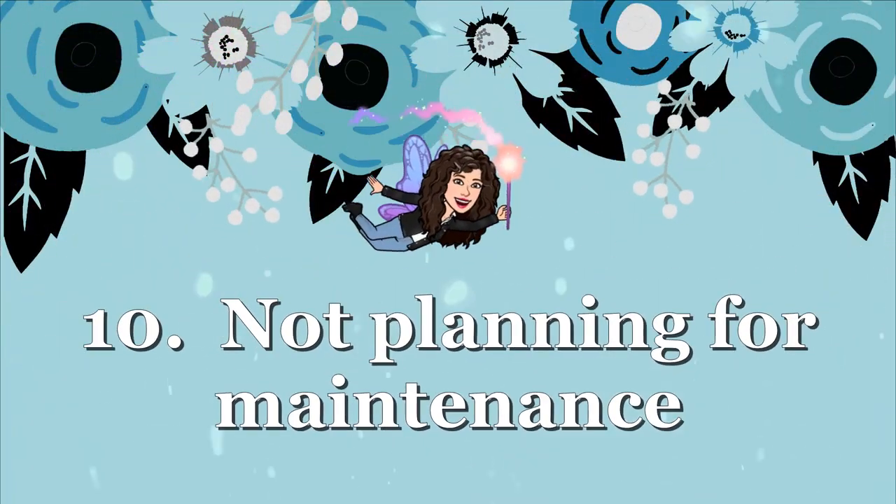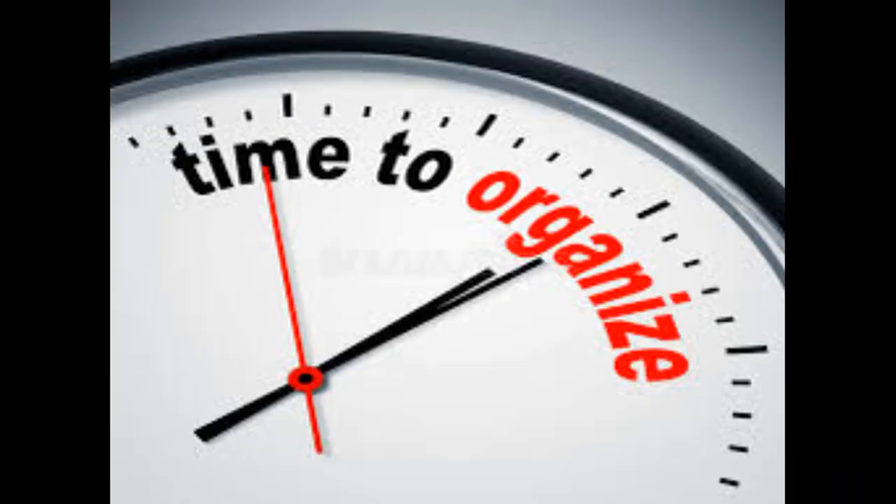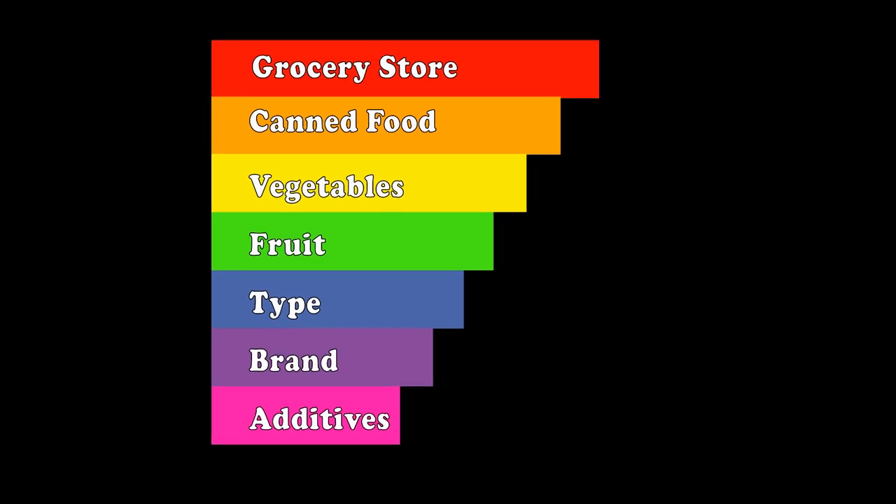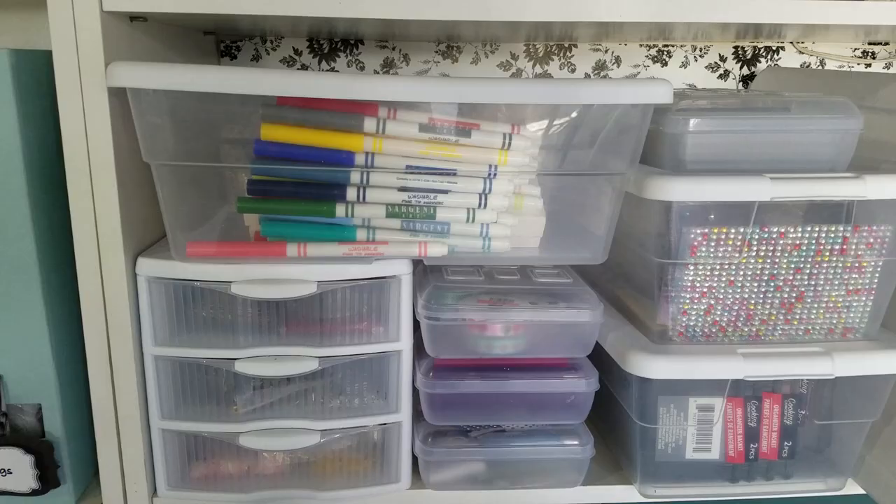Scheduling time to organize your space is just as important as all these other tips. This allows you to go through your categories again, make sure you're not micro organizing, peek inside to ensure your supplies are being used, and gives you an overall sense of what you actually have. This can be applied to the kitchen, garage, bathroom, bedroom closet — definitely your crafting space — so you know which items you're using and can remember what's in your arsenal.